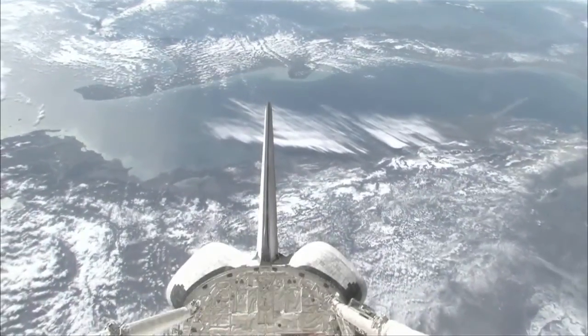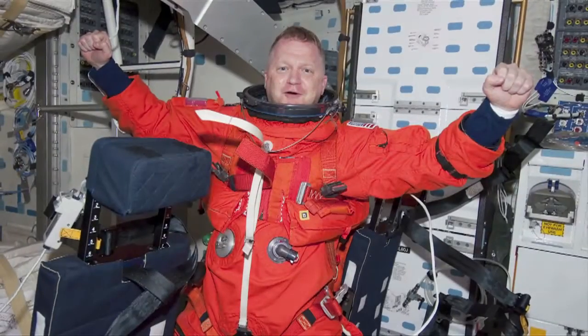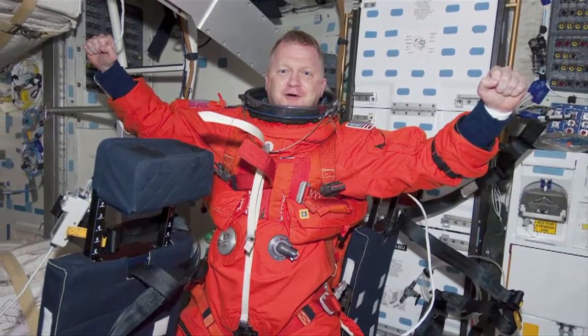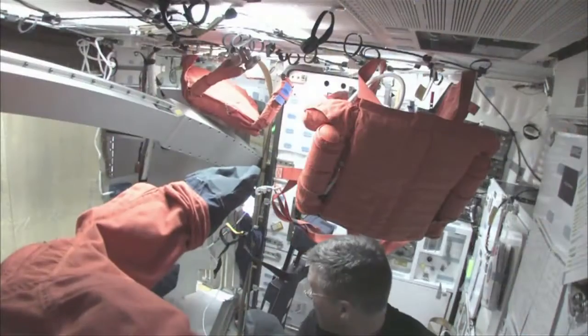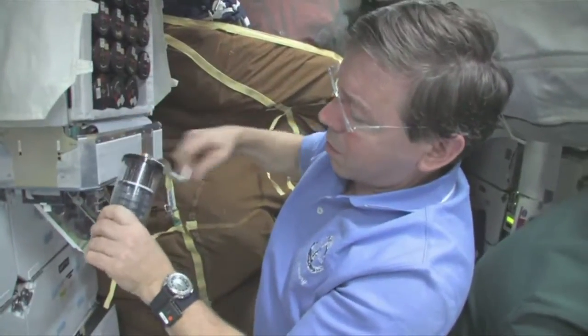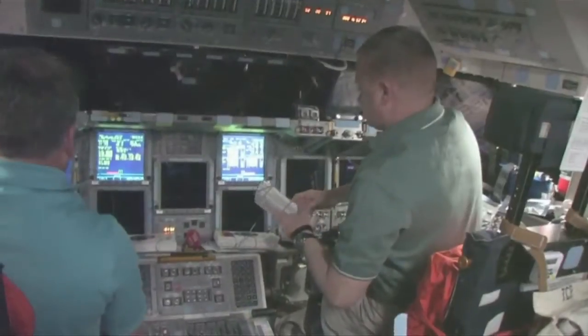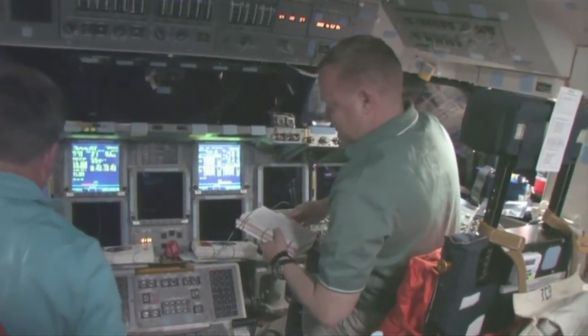Then suddenly it's very calm. You're weightless. You float against the straps. We jump out and get busy turning this rocket into a spaceship, which means a lot of unpacking — it's like moving day where you have to get into your apartment and have it ready by dinnertime. Here's our scientist Mike Barrett getting the science experiments ready. Steve Bowen and I, who are getting ready to do our spacewalks, are checking out our suits.